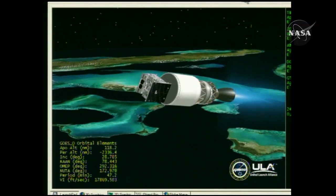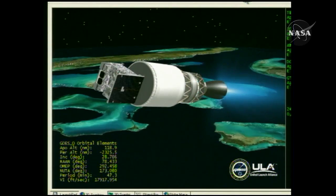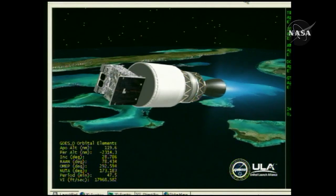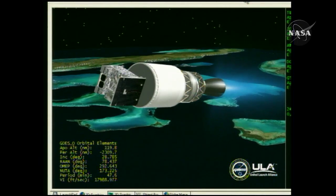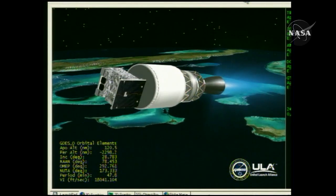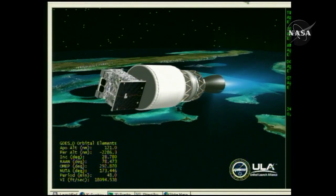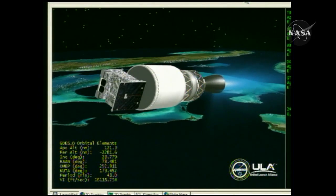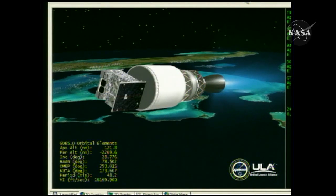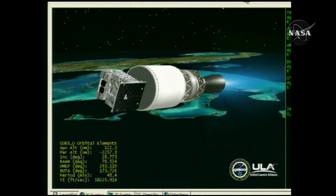And we have fairing sep. Payload fairing has separated from the vehicle, right on time. 5 minutes 6 seconds in, still looking good. This first burn of the second stage should last about 7 minutes and 40 seconds. Engine control on the second stage looks very good. 5 minutes 23 seconds in. Altitude now 102 nautical miles. Velocity 18,201 feet per second. 425 nautical miles downrange.